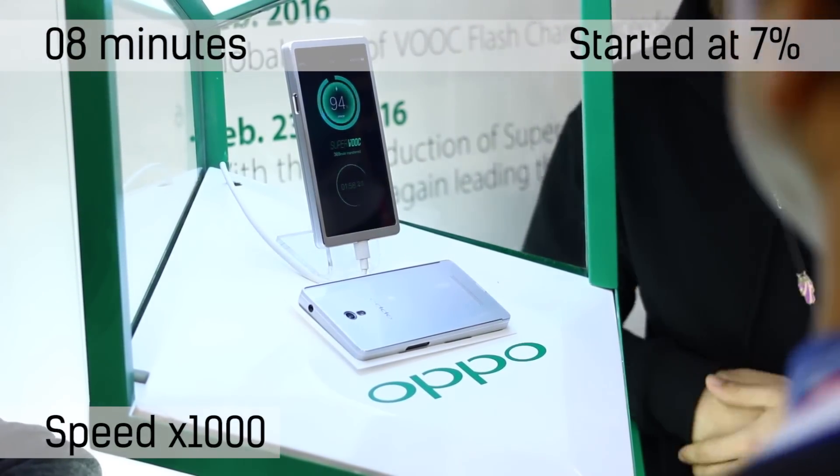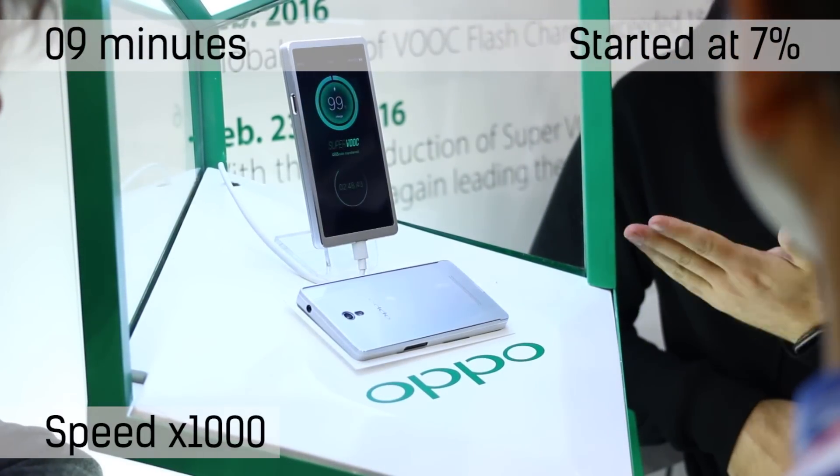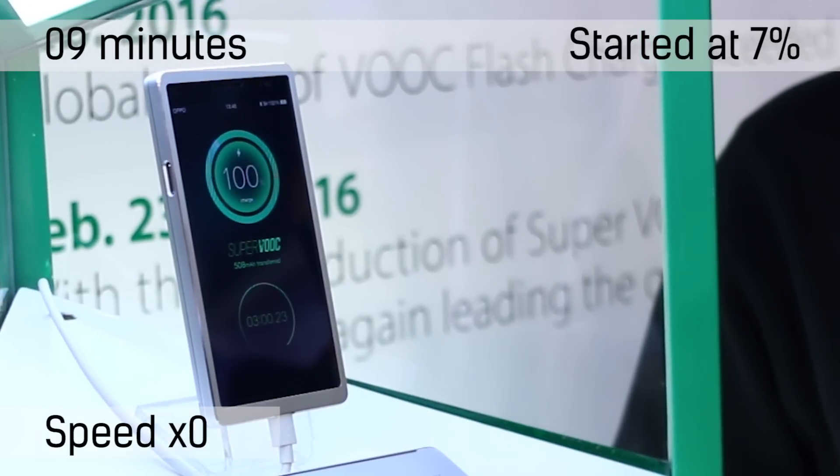Hopefully you enjoyed this video. What do you think of Oppo's awesome charging tech? If you did, feel free to like and subscribe, and let us know in the comments section below your impressions of SuperVOOC.